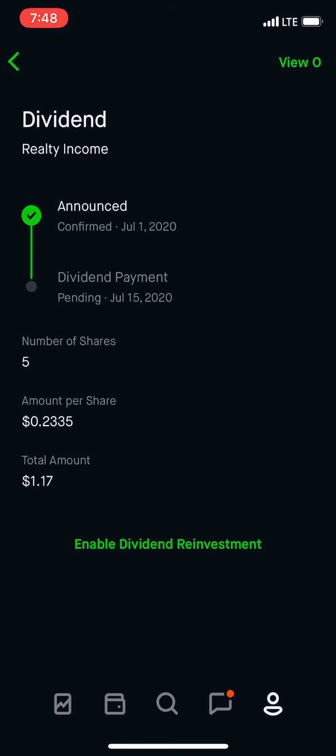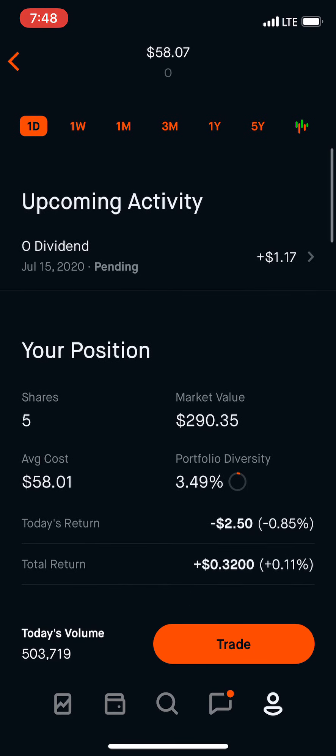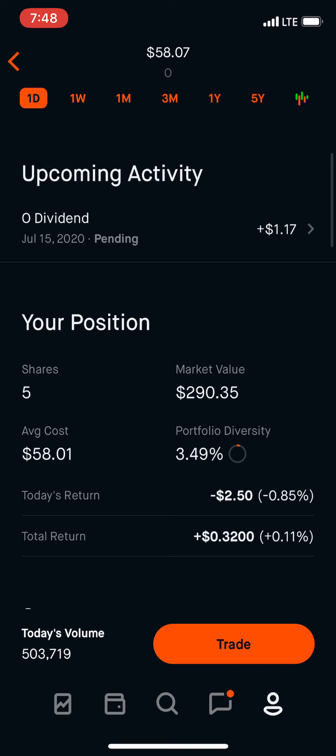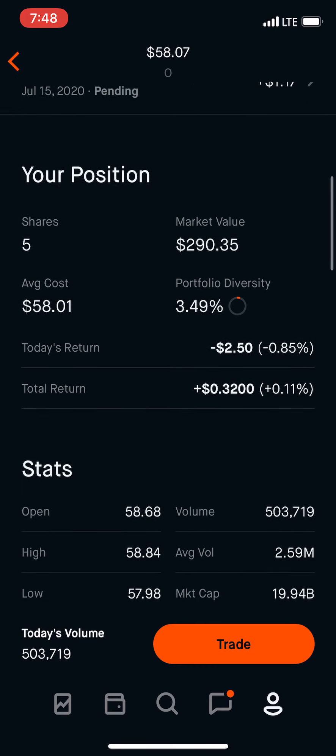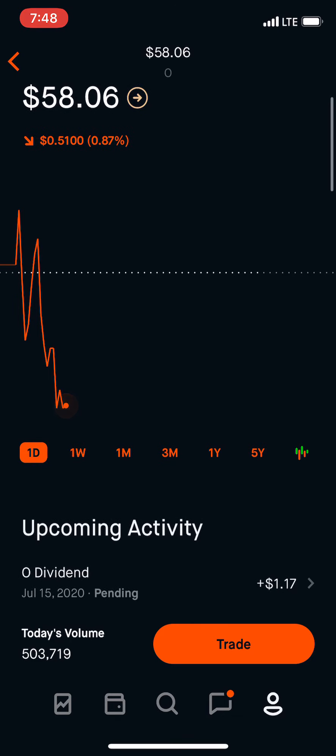They pay 23.35 cents per month per share. So we're at five shares right now, and we're getting $1.17 every month. Right now they're at $5,807, and my average cost has been about $5,801. So we have five shares, and I think today we're going to buy a couple more shares — it is dropping, so that's good.